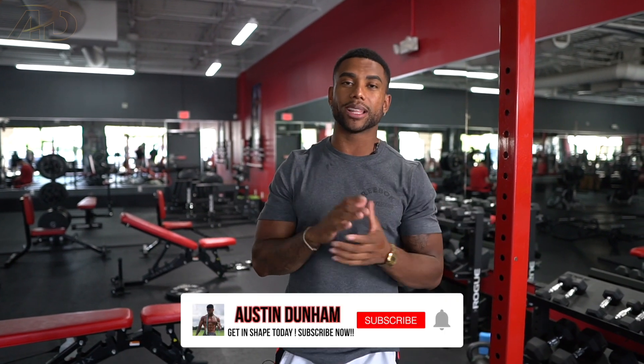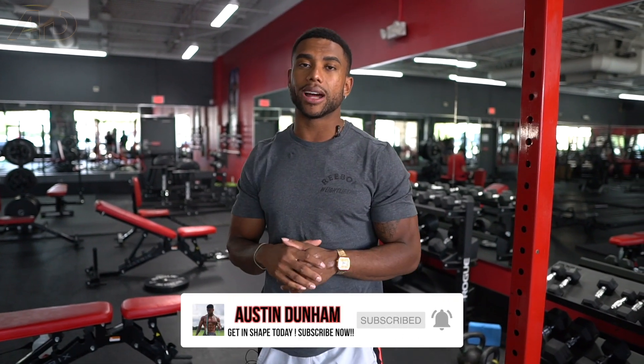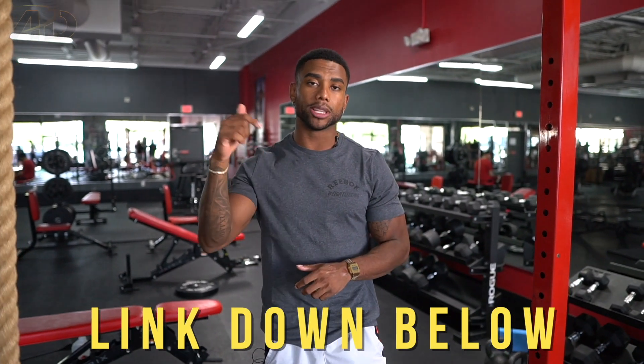That was my full pre-workout routine — all the way from the morning up until the actual workout in the gym. Now I'm about to go do my workout. Thank you guys so much for watching — subscribe, like the video, and be sure to check out The Vitamin Shoppe. All links to the products and supplements I was using are down below in the description. See you guys in the next one. Peace.